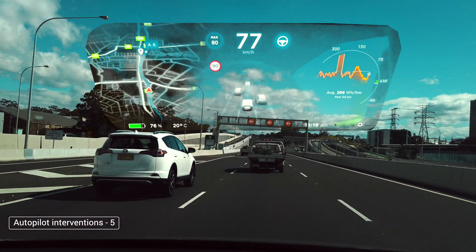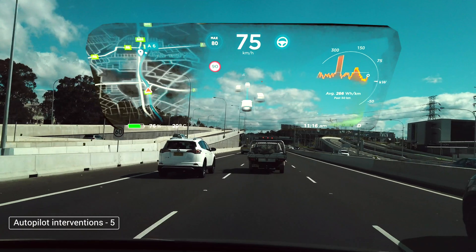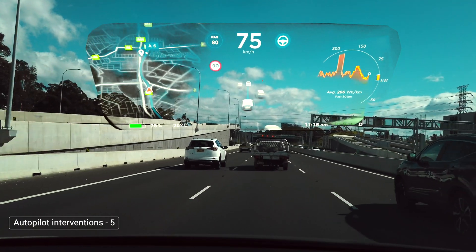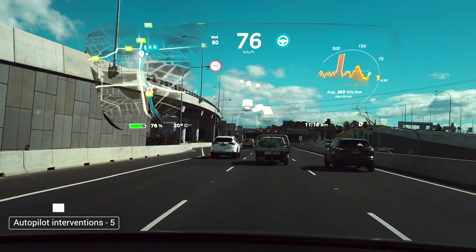With Navigate on Autopilot, the car will take on-ramps and off-ramps if the route is set. It will also change lanes if we turn off 'intervention required' in the settings. It's really cool — I've tested this on multiple locations; you can see my other videos.